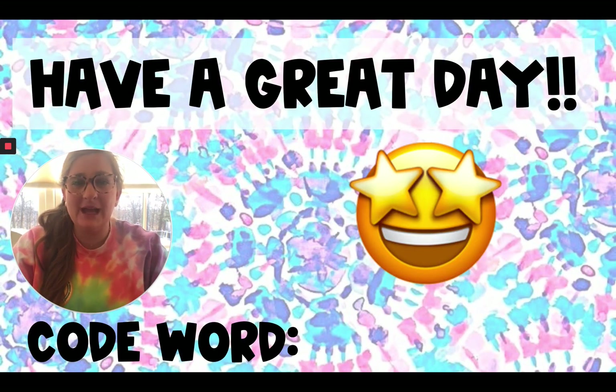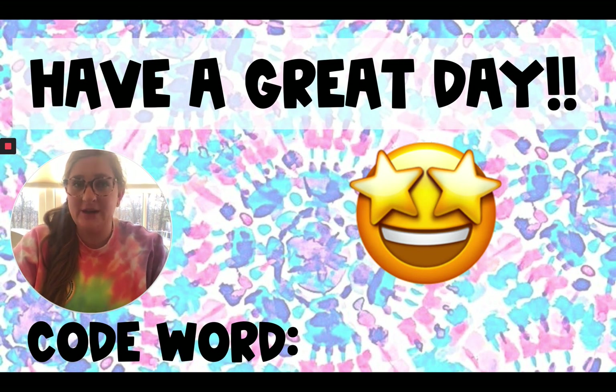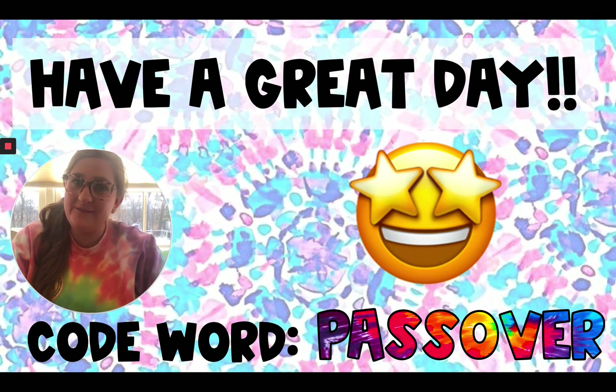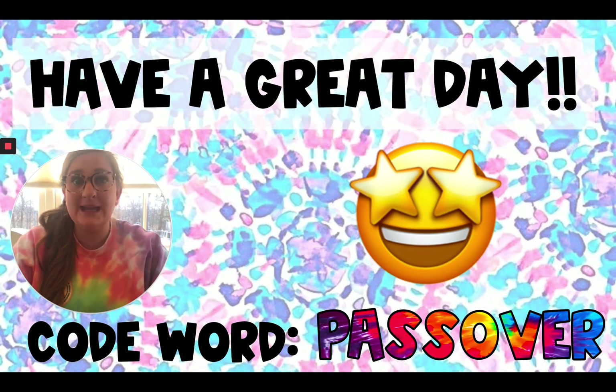I hope you guys have an amazing, amazing day. Last night, my family celebrated the first night of Passover. And I know that some of you are celebrating Easter this weekend, so I'm very excited for you guys. Our code word of the day is Passover, because that's what my family is celebrating. Have a great day. Don't forget to put your emoji mood and the code word in the private comments. Talk to you guys later.